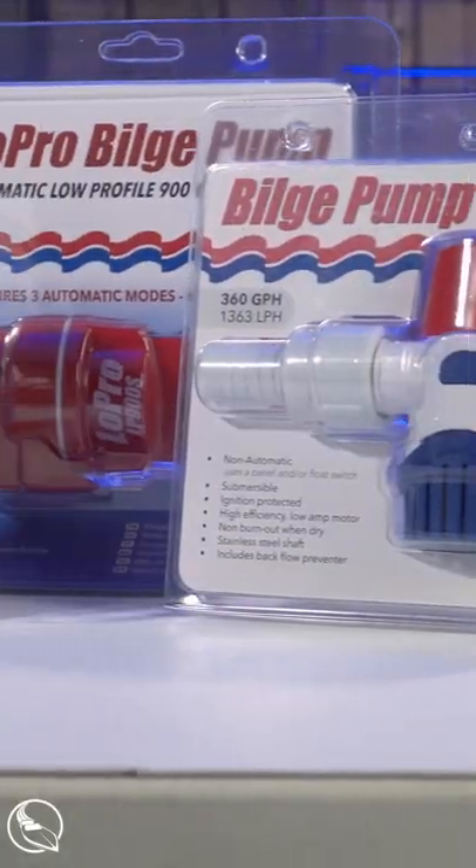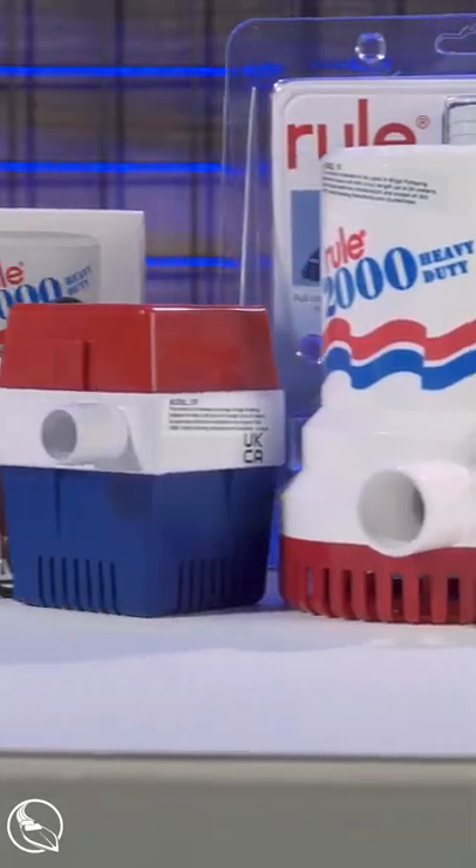There are both automatic and non-automatic pumps available, and we have different sizes as well — everything from 500 gallons per hour up to 3,700 gallons per hour.